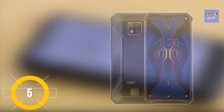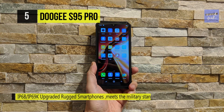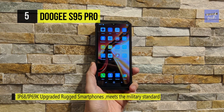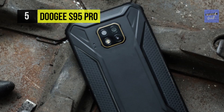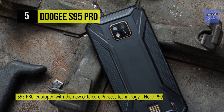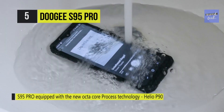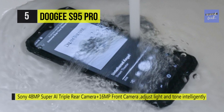The DOOGEE S95 Pro is an upgraded rugged phone built strong to withstand harsh conditions and rough handling. It's equipped with the new Helio P90 octa-core processor technology, making it the leader in the rugged cell phone industry. The 8GB RAM and 128GB ROM ample memory storage ensures applications operate smoothly. It combines a Sony triple rear camera — 48MP plus 8MP plus 8MP — which adjusts light and tone intelligently, combined with all-new AI scene recognition and super night mode, so you're free to record beauty and wonders day and night.